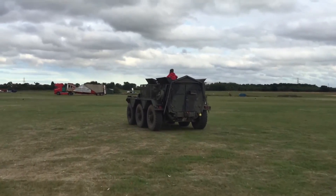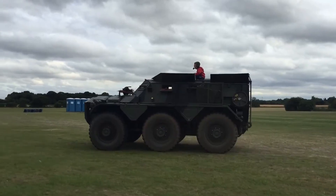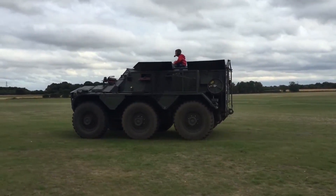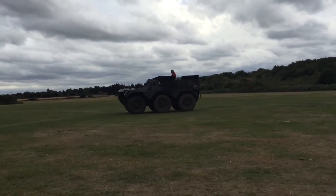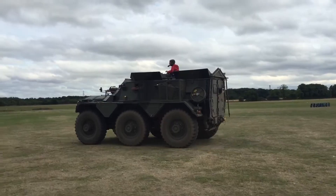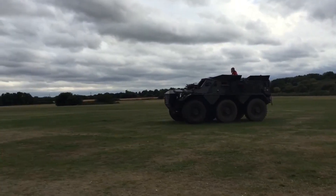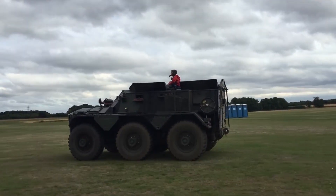The Saracen FV 603 is a classic British armored personnel carrier (APC) known for its robust design and operational versatility. This vehicle accommodates up to 12 personnel, making it suitable for transporting troops in various combat scenarios. With a top speed of 72 kilometers per hour, the Saracen can navigate diverse terrains efficiently, and its iconic design is recognized worldwide due to its reliability and effectiveness.